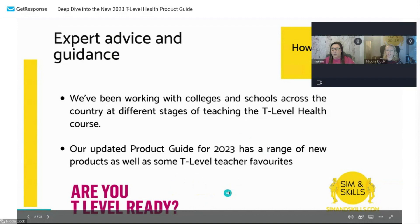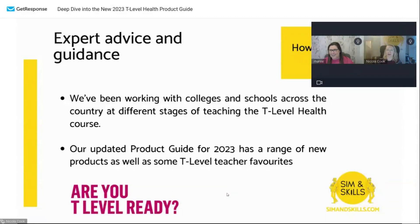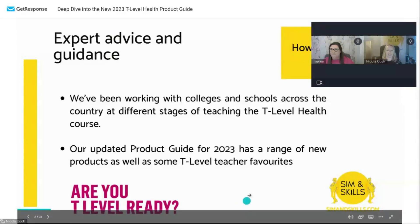I'm going to introduce you to Marie now. She's our T-level health expert — no pressure Marie — and she's been working with lots of colleges for the past six to nine months. She's a former healthcare professional specialising in clinical skills, has worked as a clinical skills trainer, and has helped set up simulation suites across the country. So I'm going to let Marie talk you through the product guide.